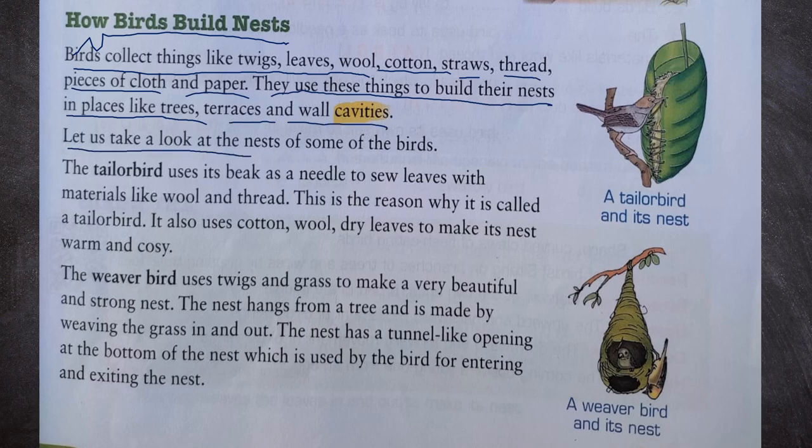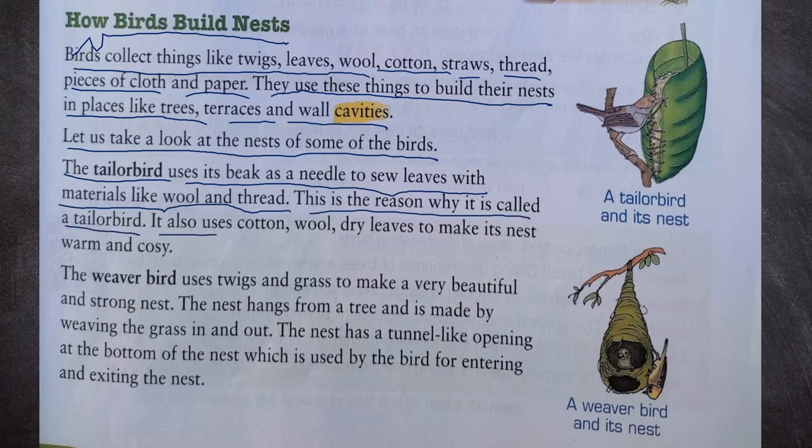The tailor bird uses its beak as a needle to sew leaves with materials like wool and thread. This is the reason why it is called a tailor bird. It also uses cotton, wool and dry leaves to make its nest warm and cozy. We can see a tailor bird and its nest in the picture.